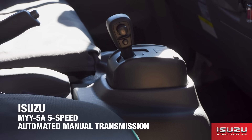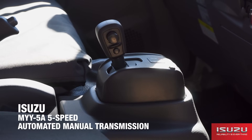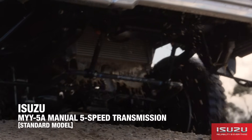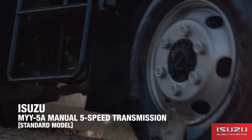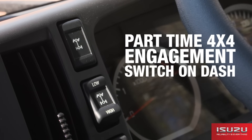The NPS is now available with the ISUZU MYY 5A 5-speed automated manual transmission. The standard model has the ISUZU MYY 5A 5-speed manual transmission. The transfer case is part-time 4-wheel drive with lockable front hubs and 4-wheel drive engagement via switching on the dash.